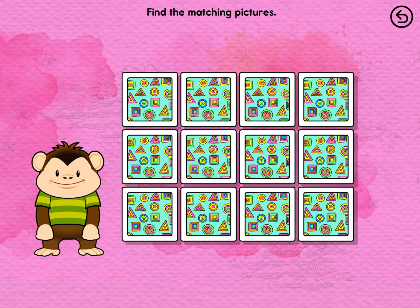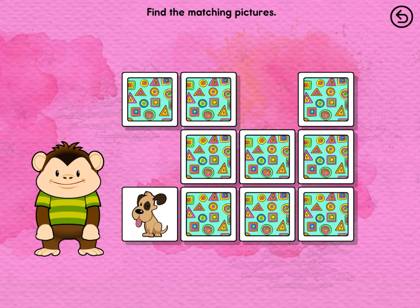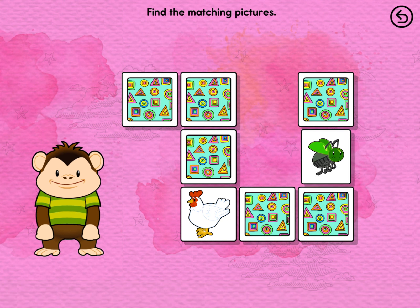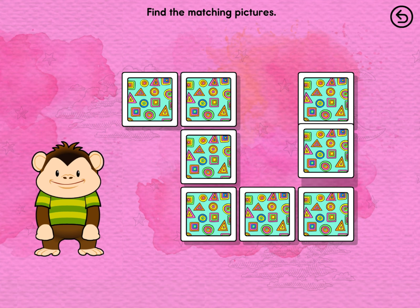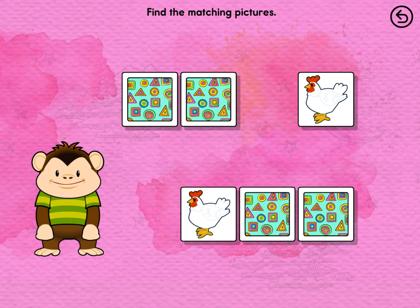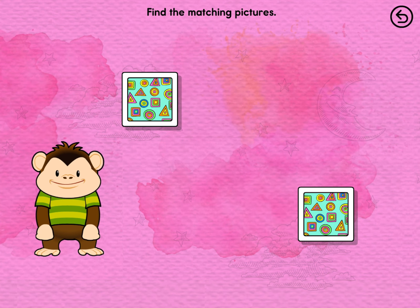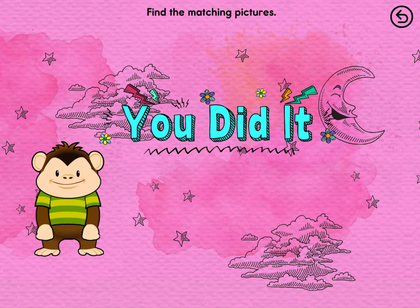Find the matching pictures. Cave. Crow. Dog. Hen. Bug. Bed. You did it!